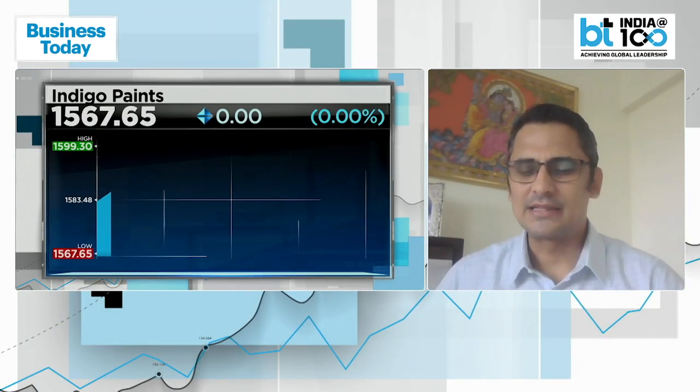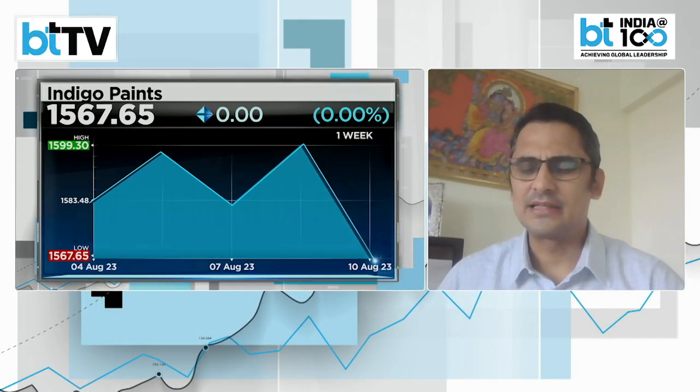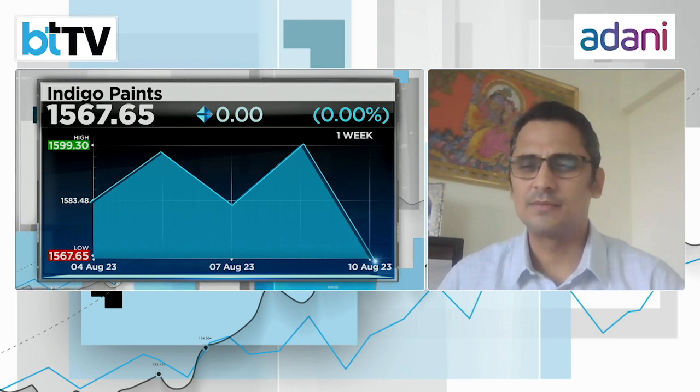We do like Indigo Paints. Crude prices have moved over the last few weeks but it is not a structural move, and therefore the apprehension that crude might move significantly from here — creating a dent in input costs and earnings for paint companies — is unwarranted at this juncture. Paint companies have largely already taken price hikes and are unlikely to roll them back.